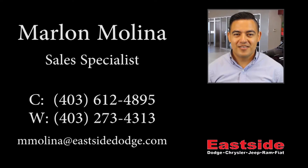Thank you for watching this video. I hope it helped. Please contact me if you have further questions about the vehicle.